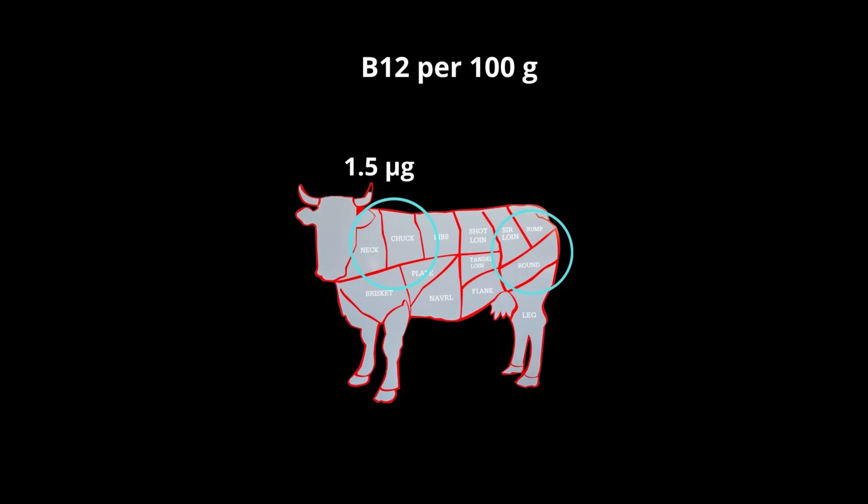Top blade steak contains about 1.5 micrograms per 100 grams, whereas the lowest content is in the top round steak at about 0.7 micrograms per 100 grams. From this amount, about 40 to 90% is absorbed, depending on factors like how it's cooked, stored, and how your gut absorbs it.